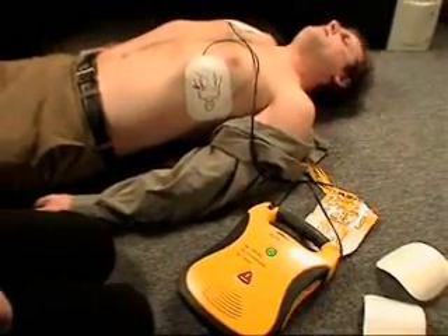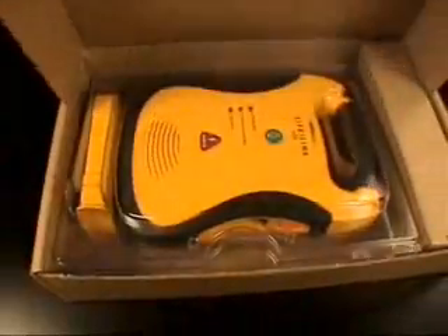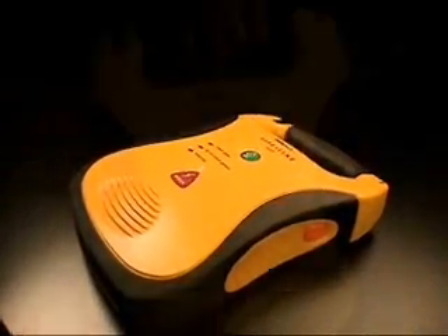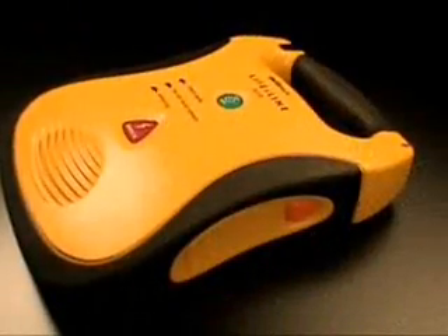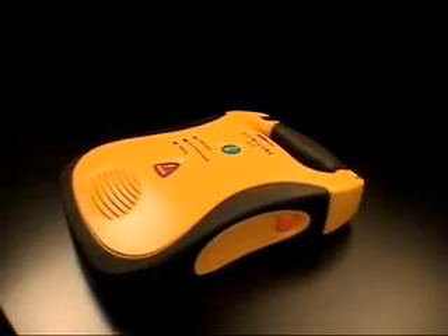It is safe to touch the patient. Begin CPR now. The Lifeline AED is designed for the real world: oversized lit buttons, pre-connected pads stored in the unit, rubberized surfaces for a sure grip, roomy handle even for gloved hands, no lid to break or slow you down, a status indicator you can actually see, and the industry's only seven-year battery.